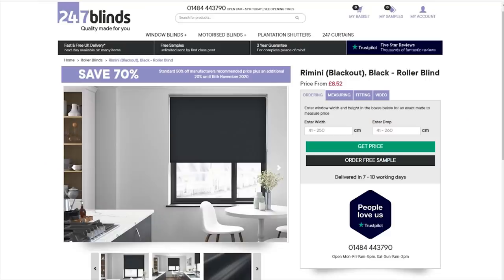For the two windows, I had purchased some blackout blinds from the website 247blinds.com. I had to wait a while for them to be delivered, but they were made to a specific size, which meant they fitted nicely.